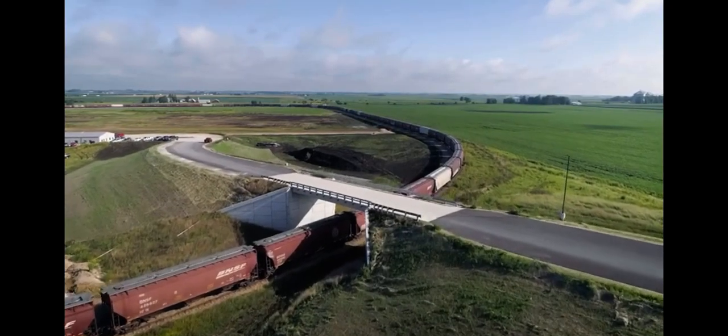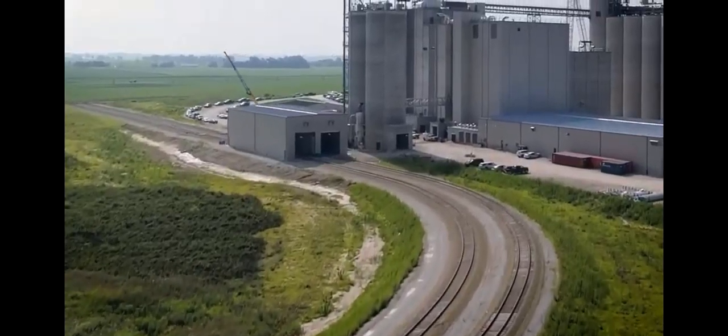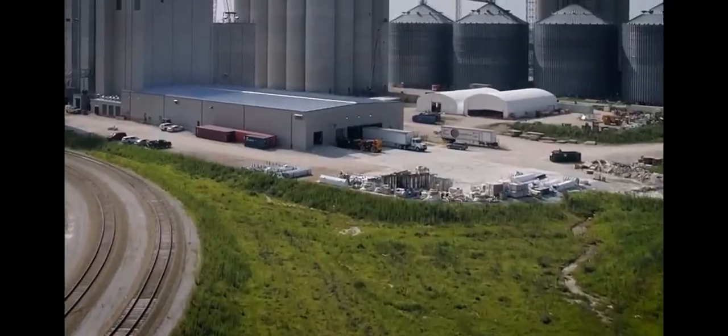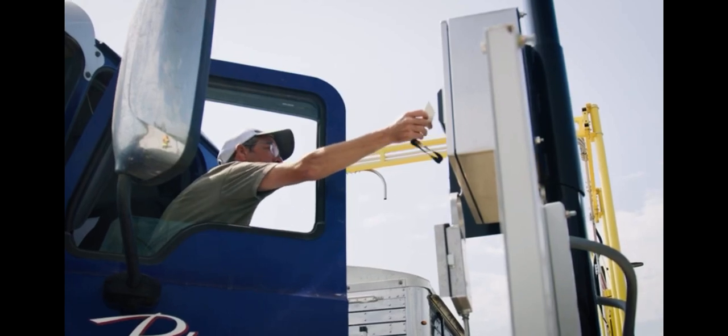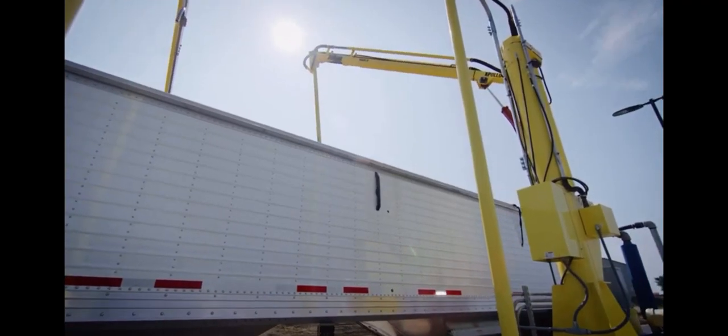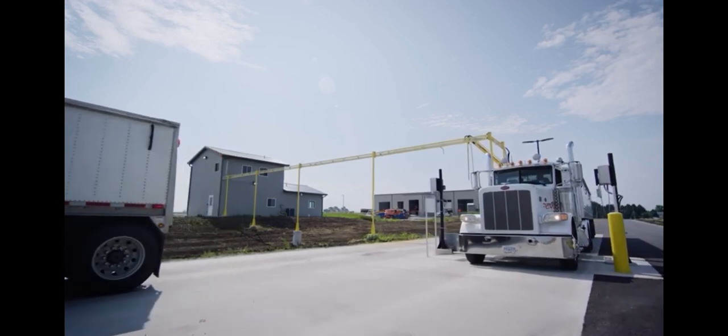An overpass that eliminates rail interference with truck traffic. A bulk rail loadout. Three high-speed bulk truck loadouts. A truck facility that uses RFID to ensure speed and accuracy. And a dry bulk food carrier located on site to provide integrated delivery service.